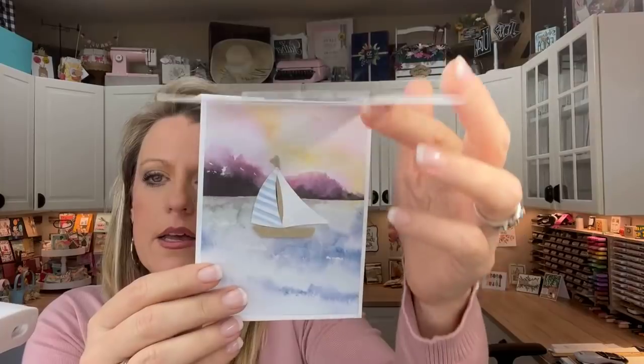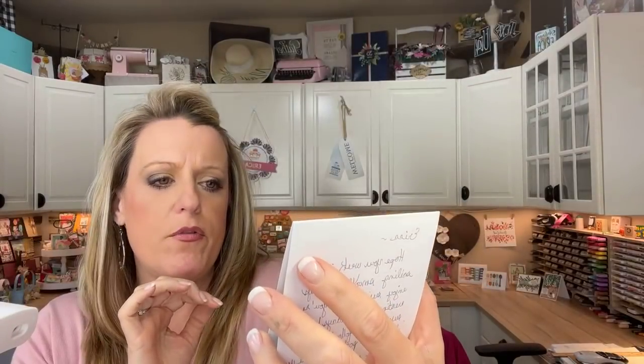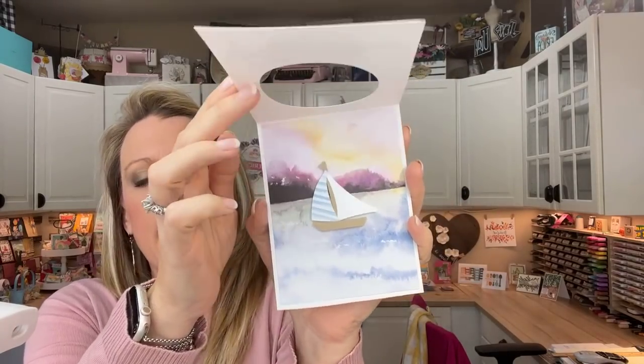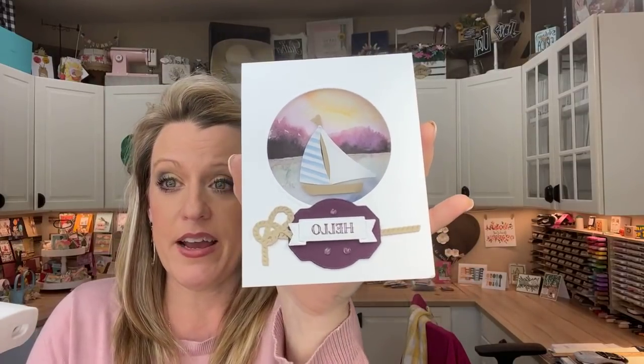And one more — this gorgeous card from Karen. That's a great way to use the Horizons designer series paper! I have had a hard time using that Horizons paper, but that is brilliant right there. Thank you, Karen — I love it.